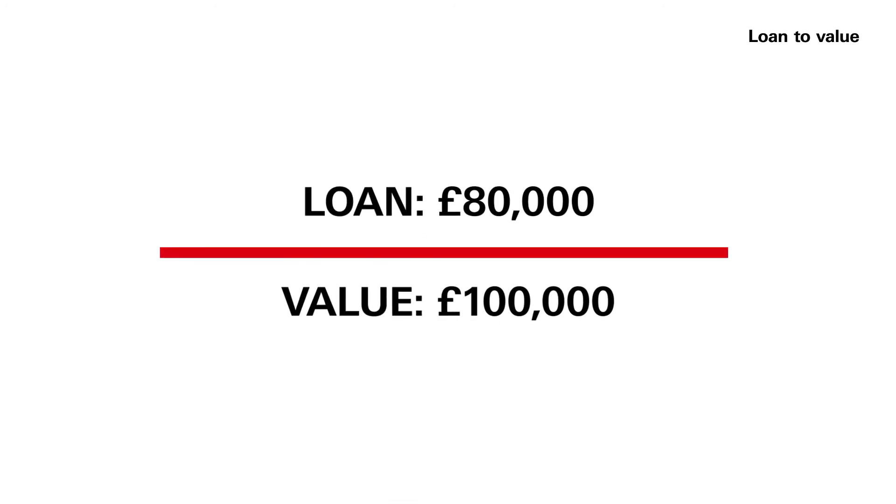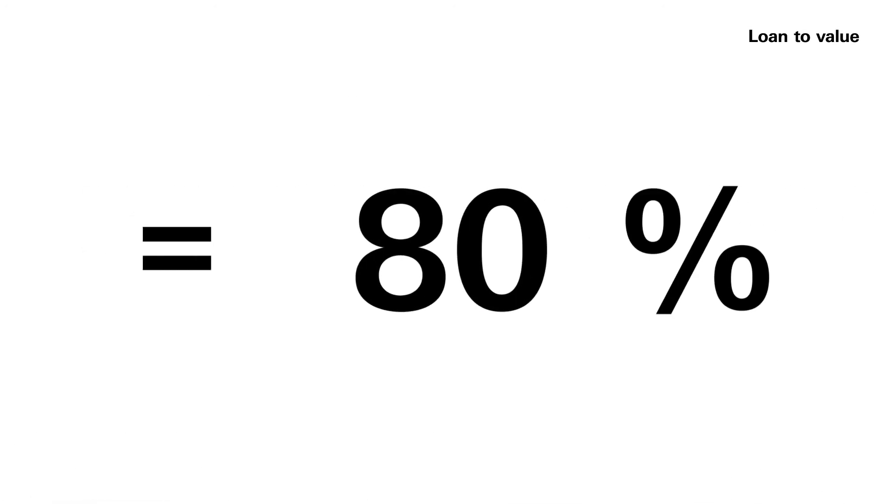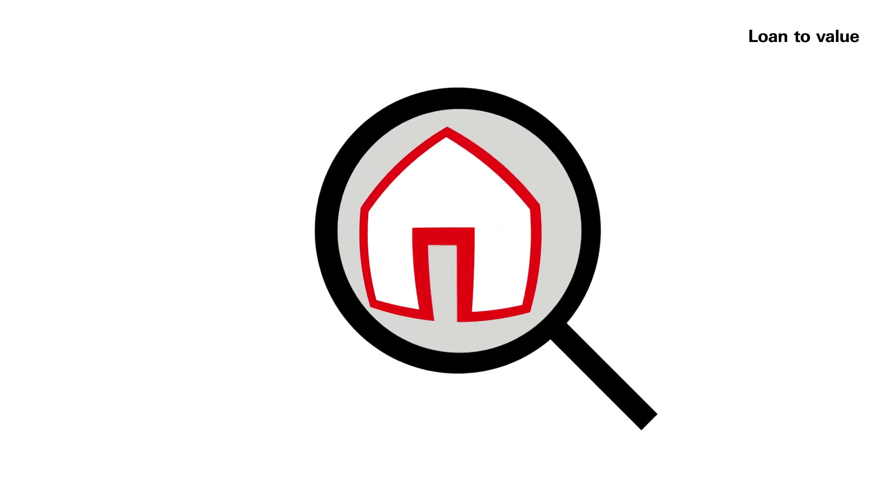That's 80% of the house's valuation — the LTV is 80%. It's important to know what your LTV is so you can find the right mortgage product for you.